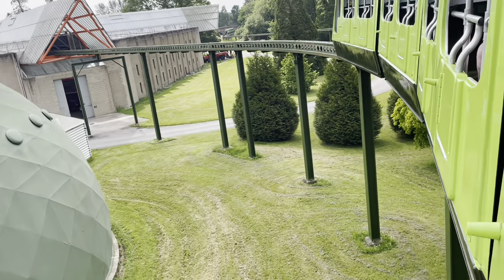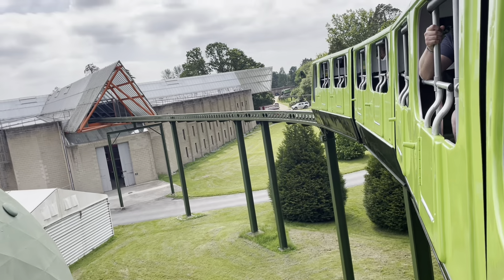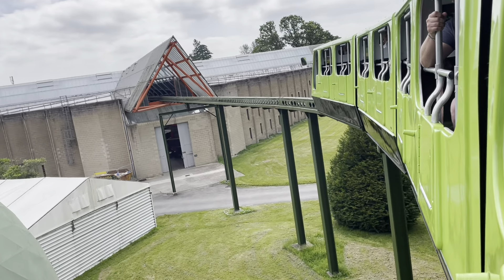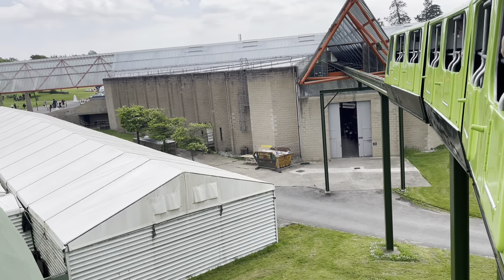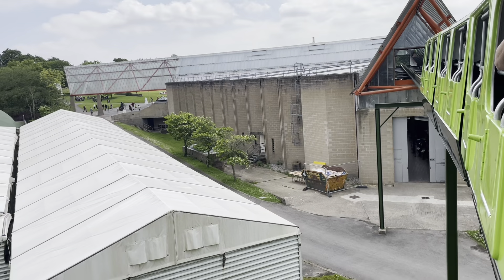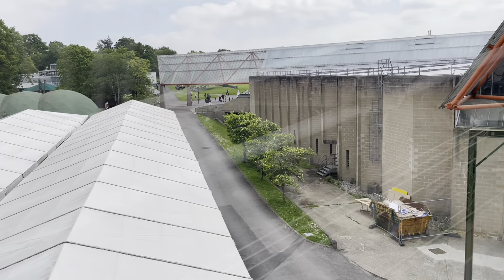This is the monorail that goes through the Beaulieu museum itself — pretty cool. It's not just an auto jumble; if anybody wants to go to Beaulieu, there's a fantastic museum here as well.